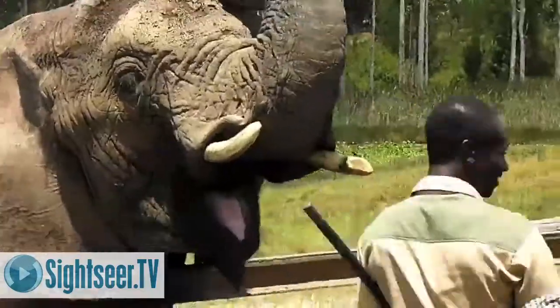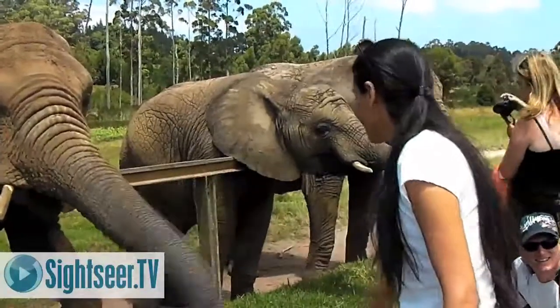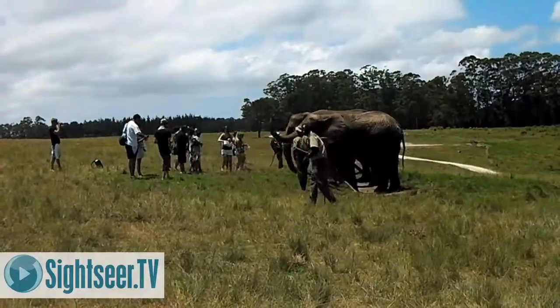Further along the garden route, you could visit Knysna Elephant Park. This sanctuary allows you to get right up close to the elephants, even touching them.